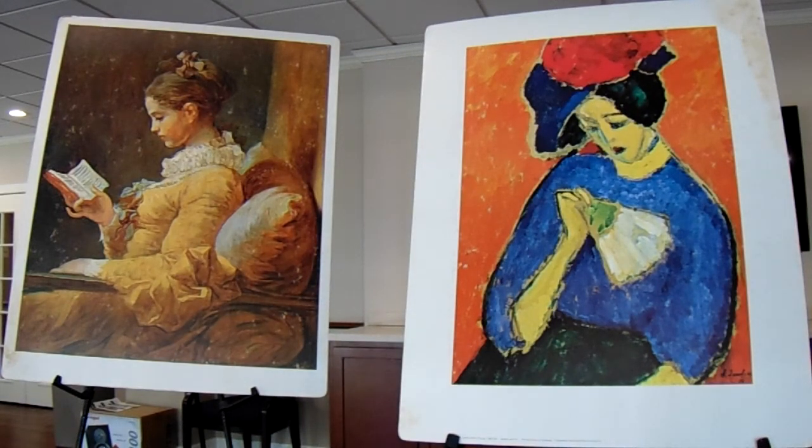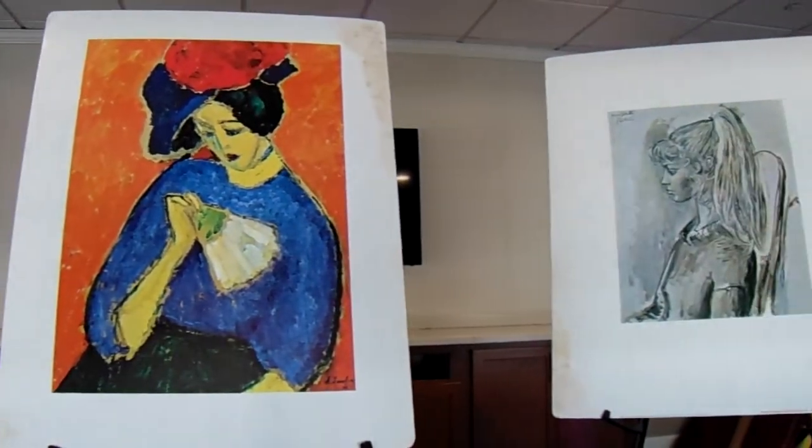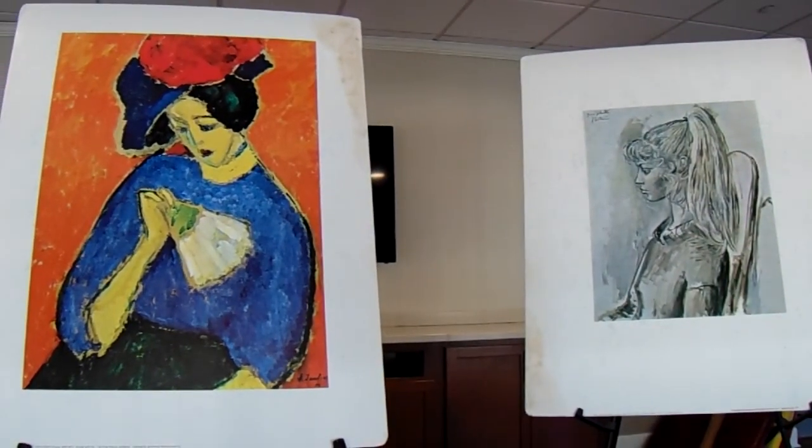I hope you enjoyed today's art docent program. Can't wait until we're all together to hear your discussion about where you have seen these out in the world. Please stay well and wash your hands. Until next time, this is Steffi signing off.